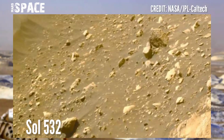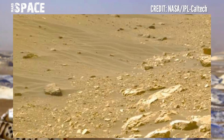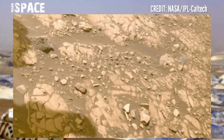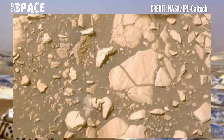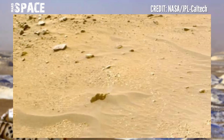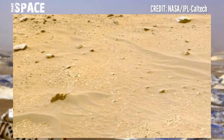Mars is red because it has a layer of rusty dust covering its entire surface. Mars has some of the largest dust storms in the galaxy, in which the red dust gets whipped into the thin atmosphere surrounding the planet. This is why Mars also appears to have a red sky.